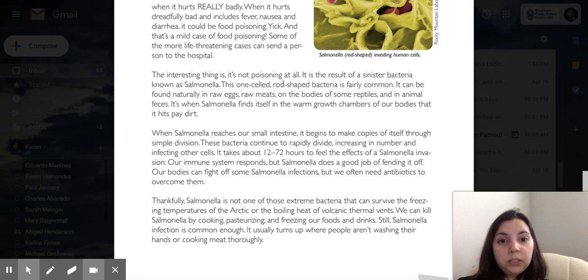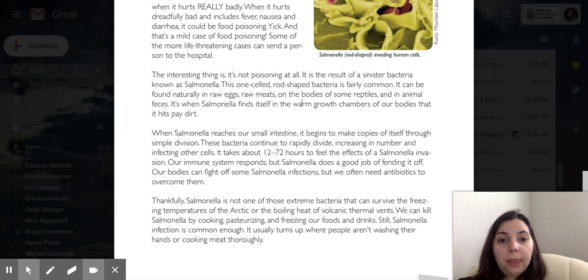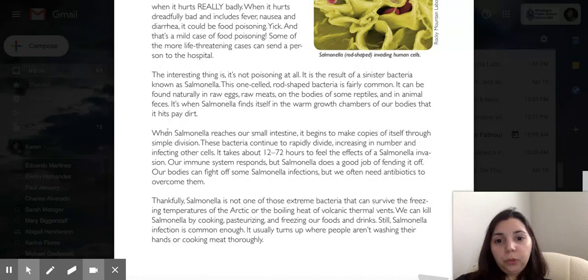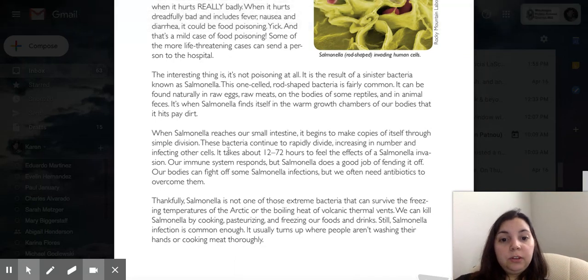This one-celled, rod-shaped bacteria is fairly common. It can be found naturally in raw eggs, raw meats, on the bodies of some reptiles, and in animal feces. When salmonella finds itself in the warm growth chambers of our bodies, it hits pay dirt. When salmonella reaches our small intestine, it begins to make copies of itself through simple division. These bacteria continue to rapidly divide, increasing in number and infecting other cells. It takes about 12 to 72 hours to feel the effects of a salmonella invasion.